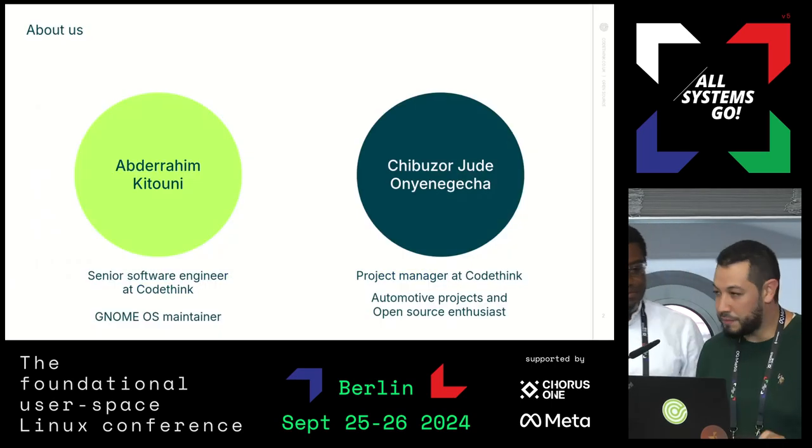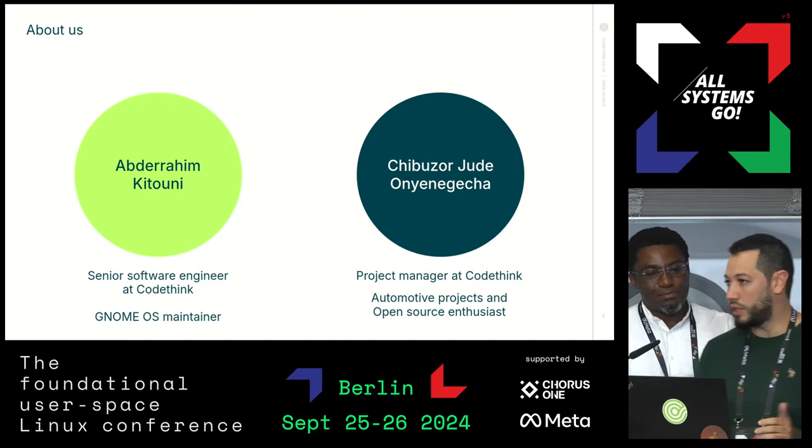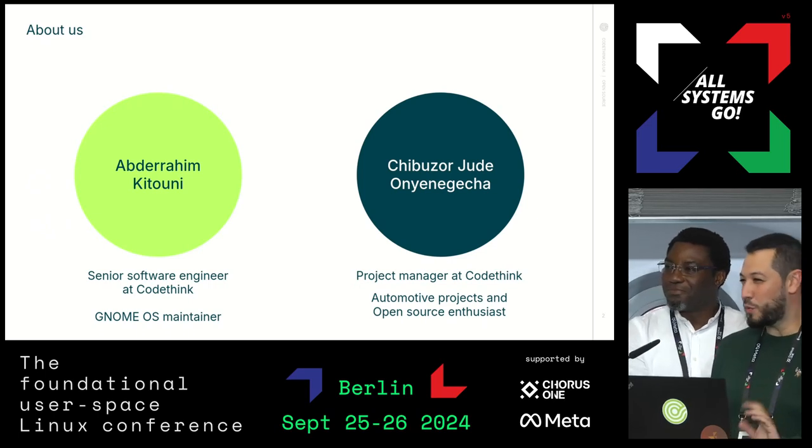Hello, my name is Abdel Rahim. I'm a senior software engineer at CodeThink. I'm also a GnomeOS maintainer. In this work, I was kind of wearing two hats.